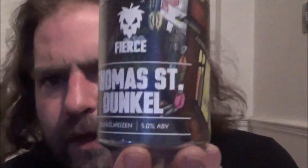Hello and welcome back to the Beer Dog Reviews. Today I've got a Dunkelweizen for you, and from Fierce Beer comes the Thomas Street Dunkel, coming in at 5%. Let's have a little look at it.